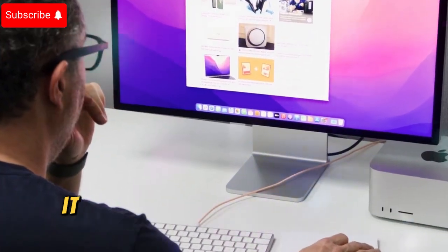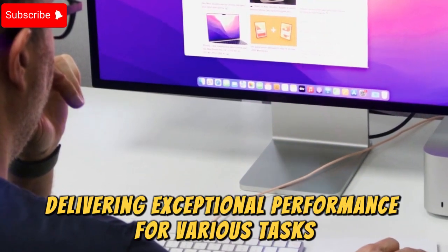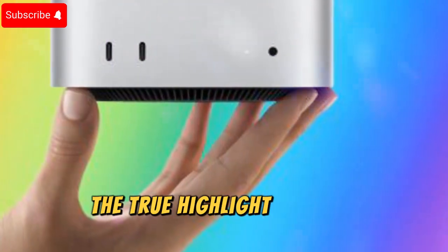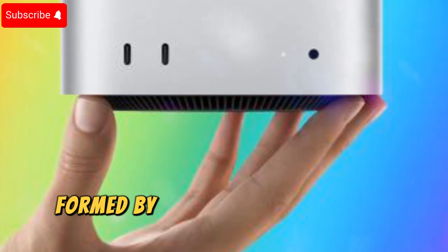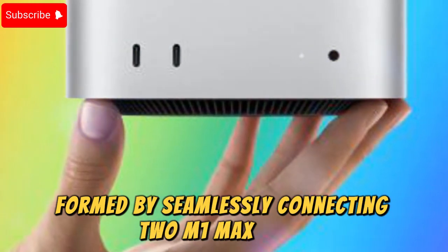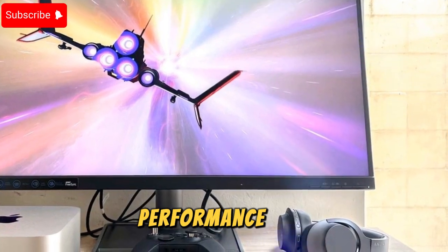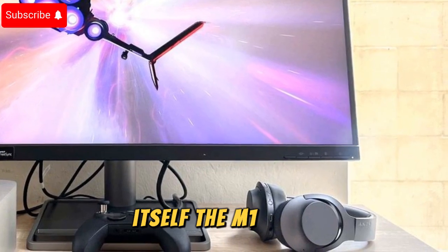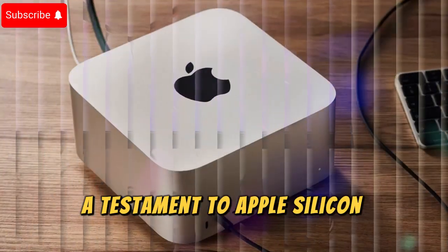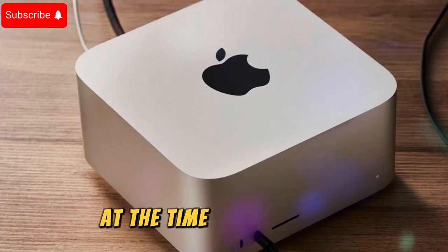Initially, it was launched with the M1 Max chip, delivering exceptional performance for various tasks. However, the true highlight was the introduction of the M1 Ultra, a revolutionary chip formed by seamlessly connecting two M1 Max chips. This innovative architecture resulted in a dramatic performance leap, nearly doubling the processing power of the M1 Max itself. The M1 Ultra, a testament to Apple's silicon prowess, pushed the boundaries of desktop computing performance at the time of its release.